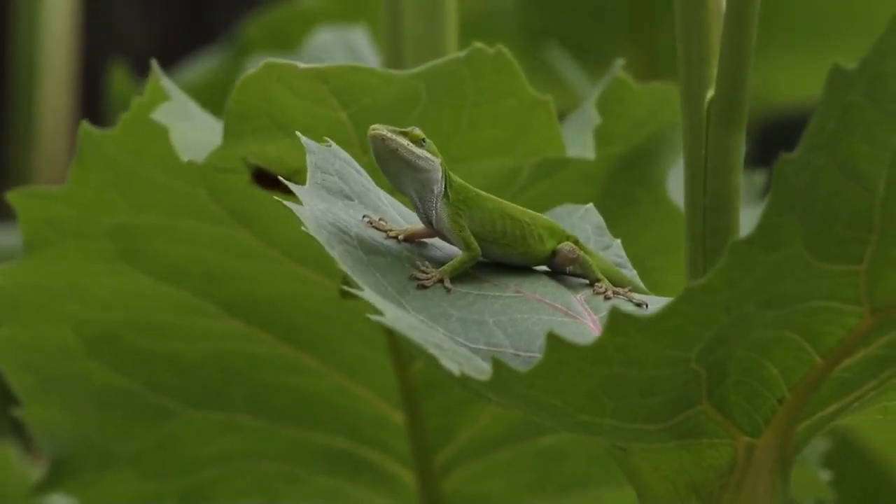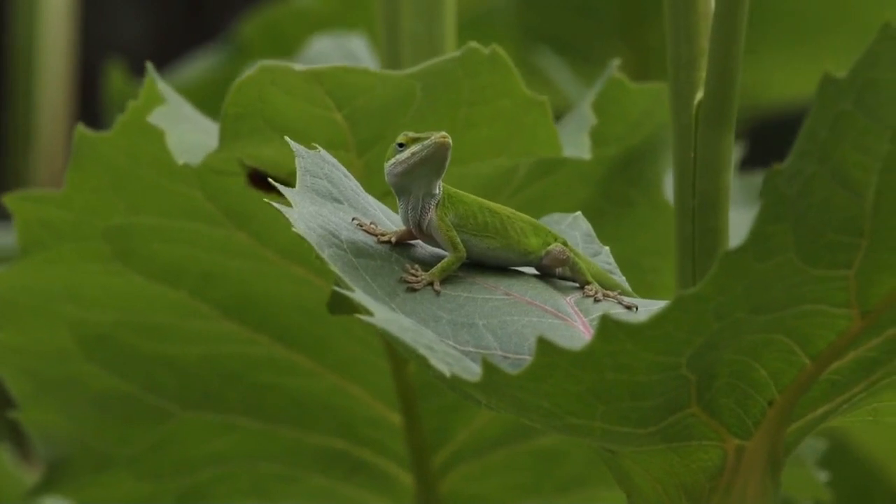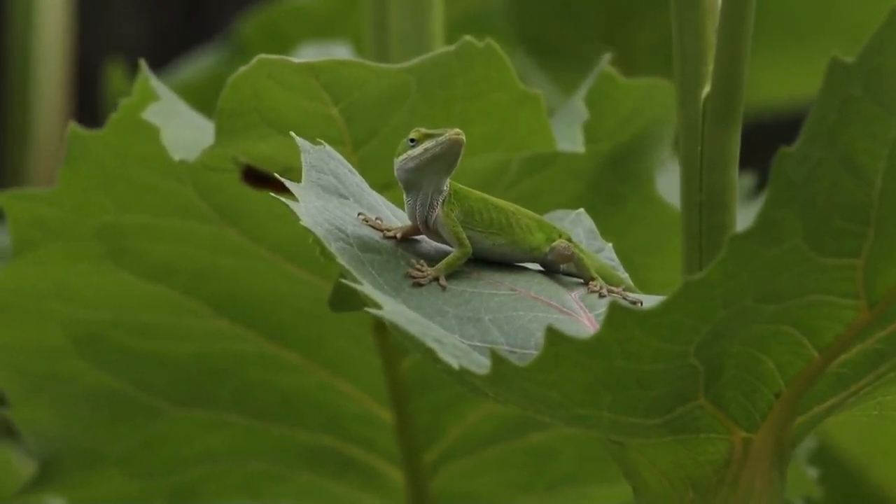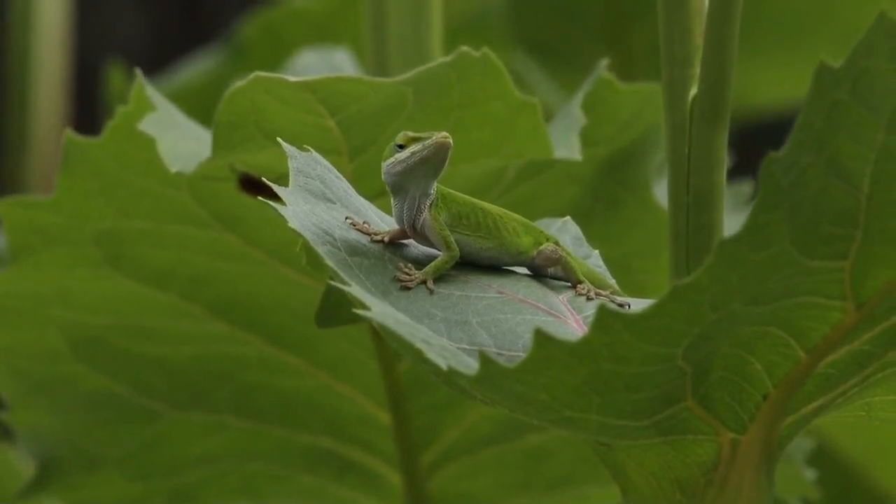This Carolina anole is perched on the broad leaf of a cup plant, Silphium perfoliatum. You can see he's kind of looking around to see what kind of food he might grab out there.